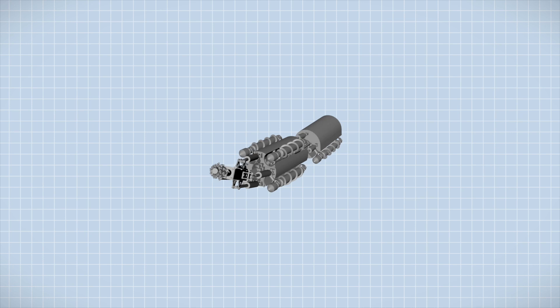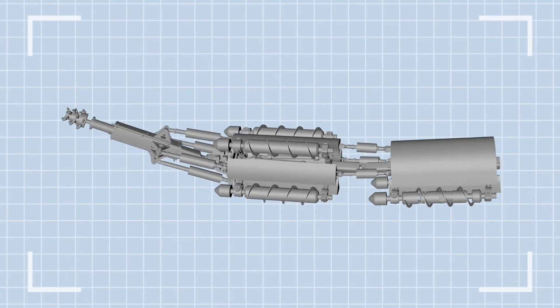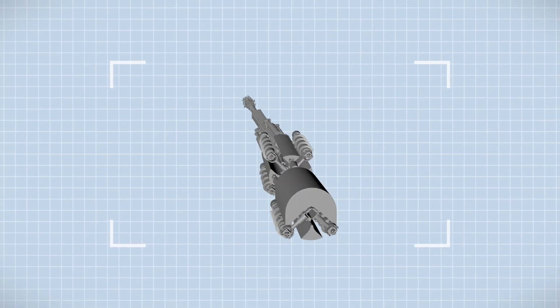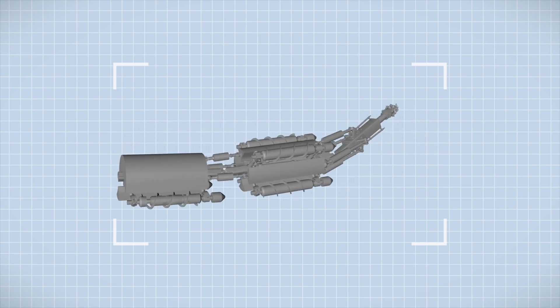Several European research institutes formed an alliance to overcome this problem. They are developing an autonomous mining robot, which would be able to extract small and hard-to-reach deposits with minimal impact on the surface.